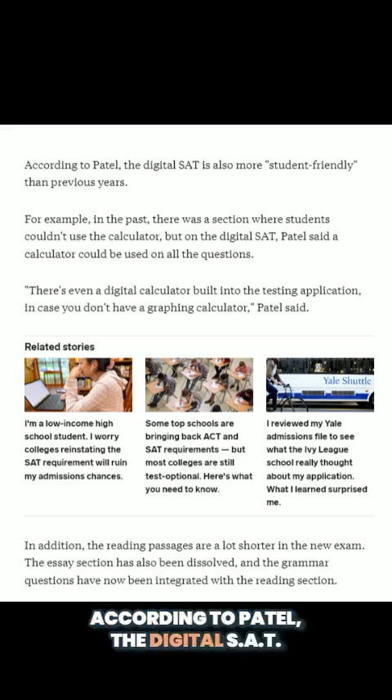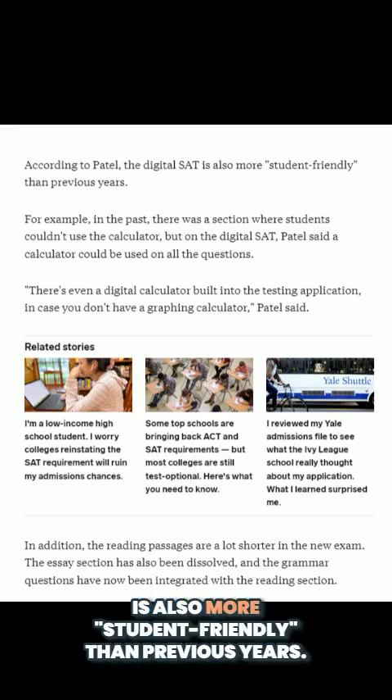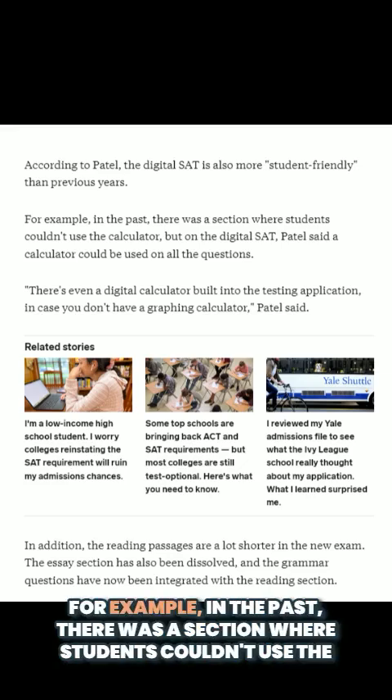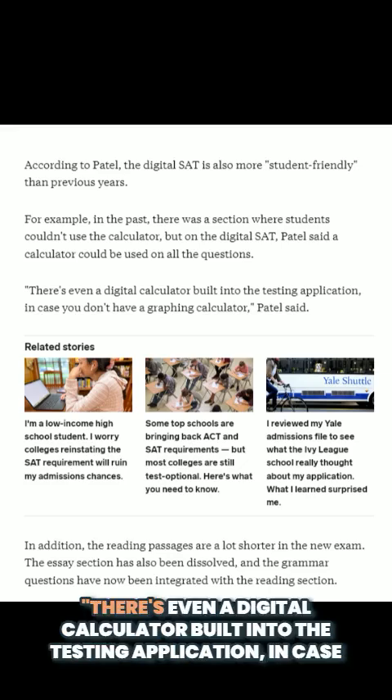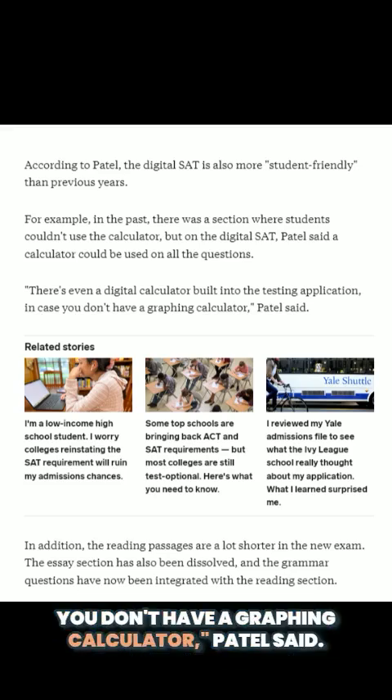According to Patel, the digital SAT is also more student-friendly than previous years. For example, in the past there was a section where students couldn't use the calculator. But on the digital SAT, Patel said a calculator could be used on all the questions. There's even a digital calculator built into the testing application, in case you don't have a graphing calculator, Patel said.